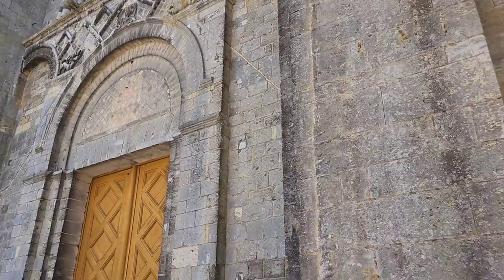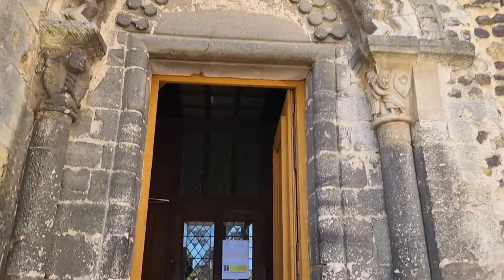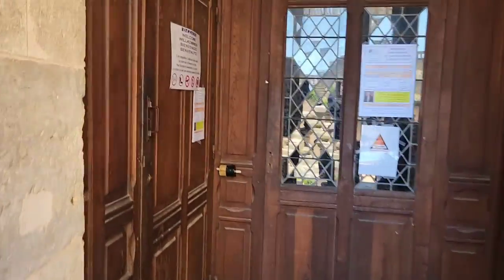It is impossible to do justice to Le Mans Cathedral in one video, so we won't attempt to do it justice. We'll just do one video.